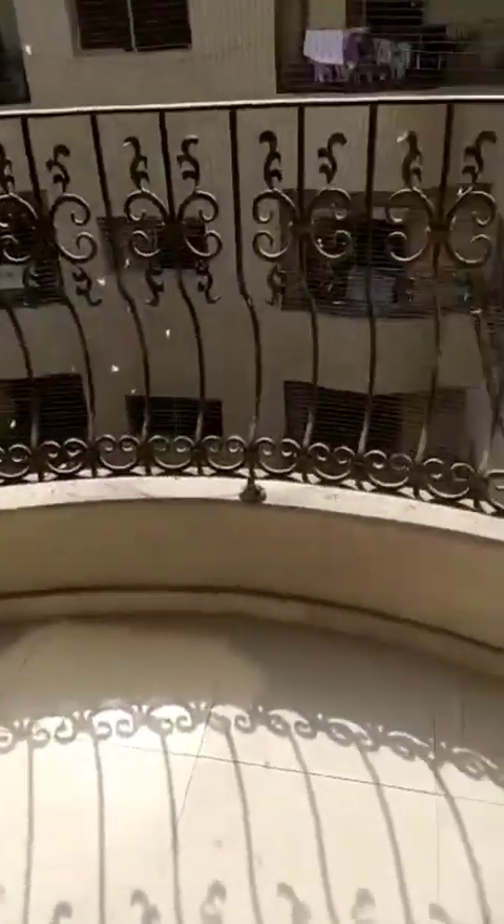Big cupboard. Here is your balcony. You can access your balcony also. It's very easy.